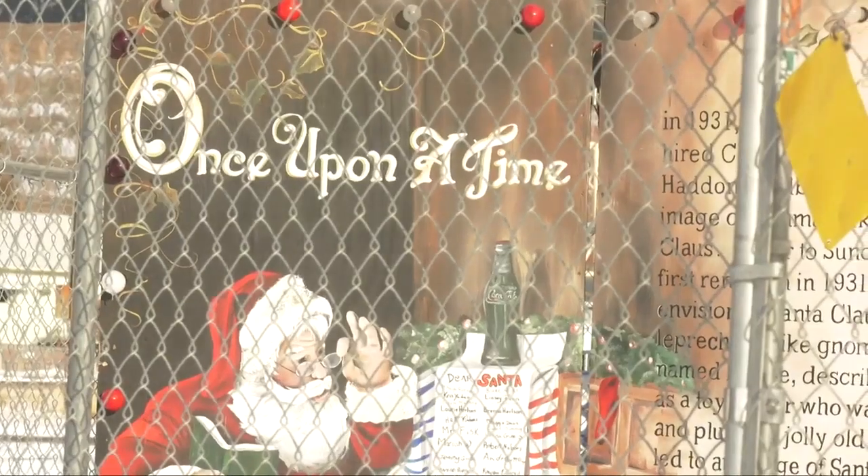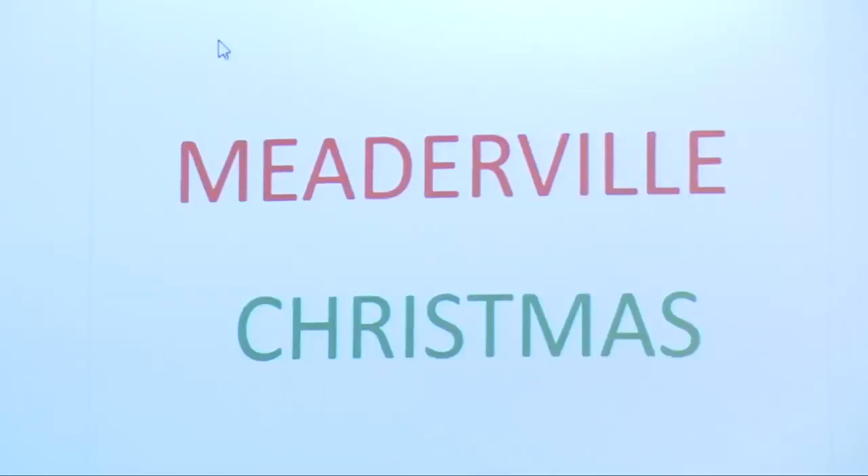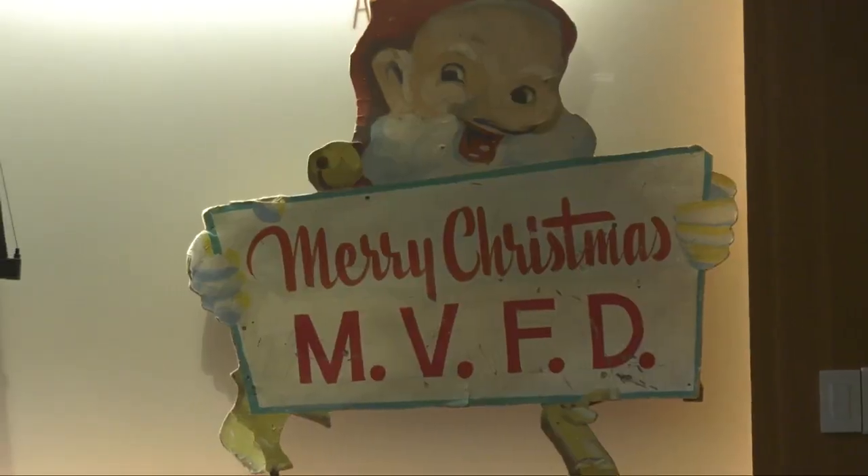We'd love to have Meaderville back. But now, only a memory. In Butte, John Amy, MTN News.